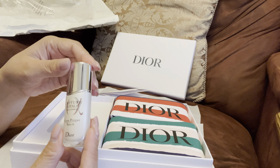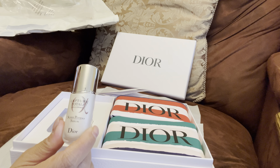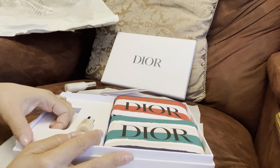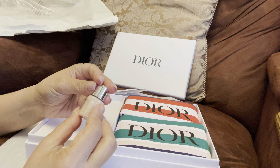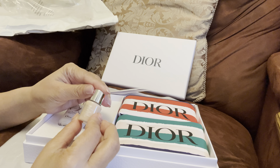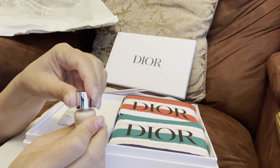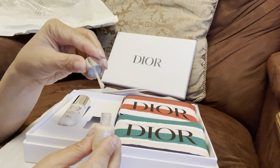Oh my god, look at this guys — I'm so spoiled right now! 'The Art of Color' — oh my god, I'm so excited. This is the good thing about joining the loyalty program, which I always keep mentioning to you guys. This is not sponsored by Dior — I just purchase from Dior and earn points to level up in their program.